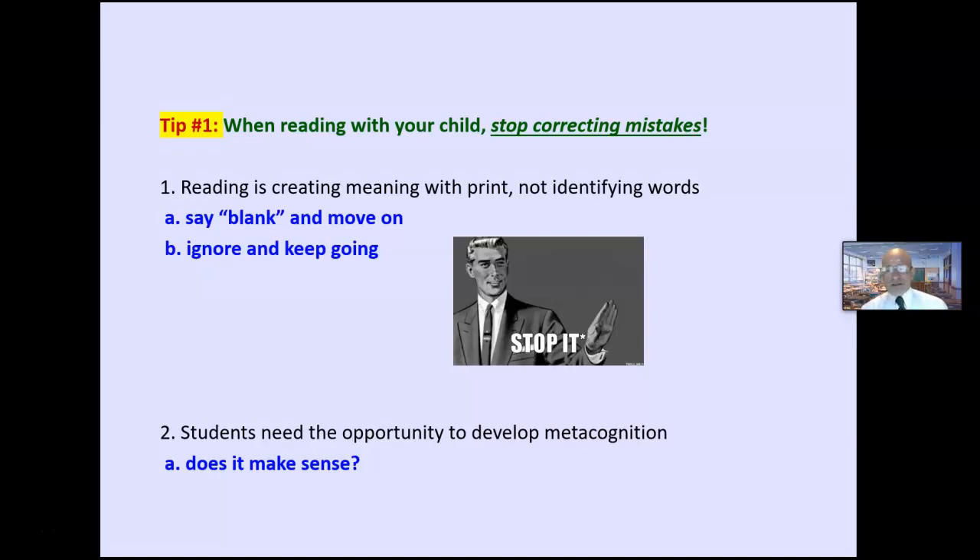When you stop and try to process every letter, it takes a little bit longer and fills up more cognitive space. If they say 'blank' and move on, most often they're able to find clues within a microsecond and go back and make the self-correction. It takes far less space, far less time, and it focuses on creating meaning with print. If you jump in and correct the mistakes, you deprive the child of the opportunity to develop metacognition.